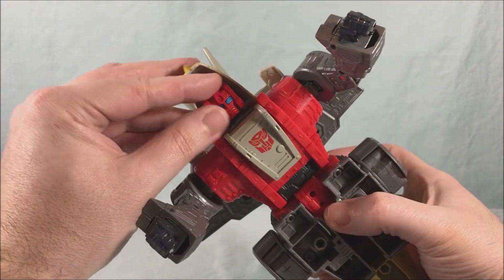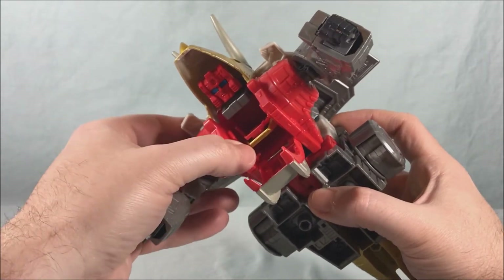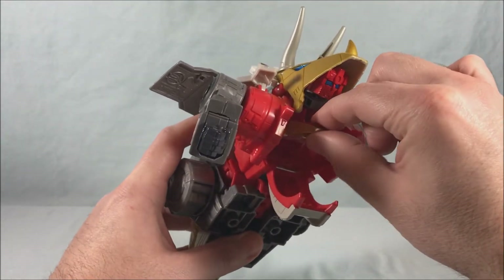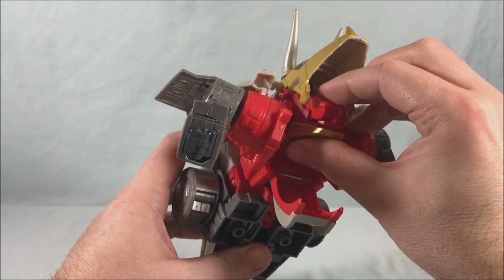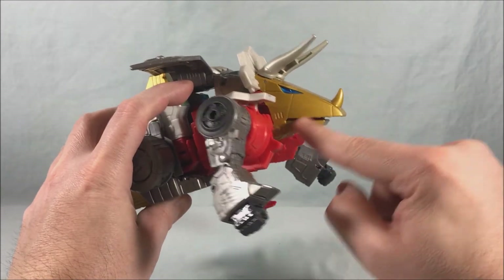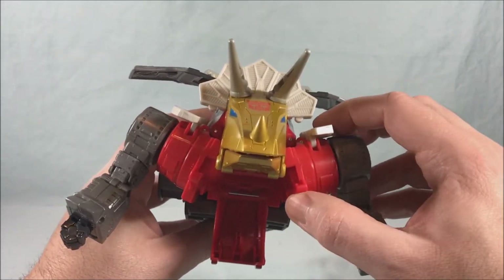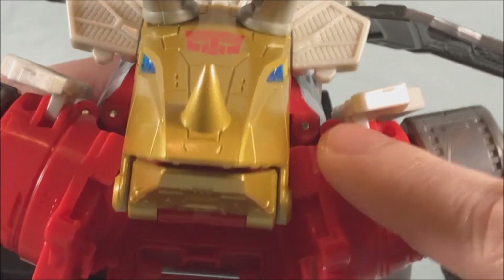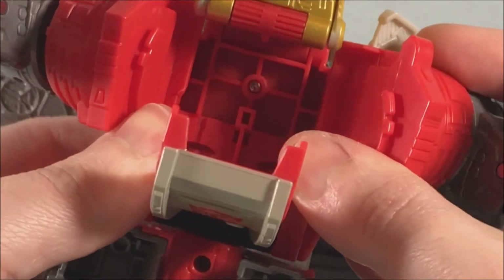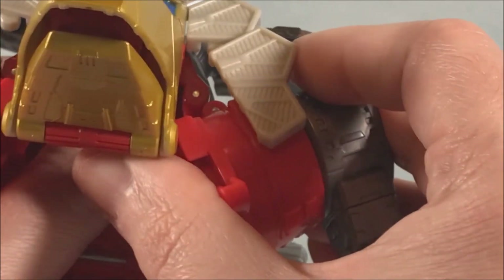Then we come down to the middle section where it gets really interesting. The head up here comes down, these two sections pop out a little bit to the side, and then this is going to come all the way up — push the head down and it clicks into place. This comes up and becomes the actual bottom part of the dino mouth. Then we bring these in using two hinges — there's a hinge here and a hinge here — so this will accordion in. You also have to bring these forward otherwise they'll be in the way.